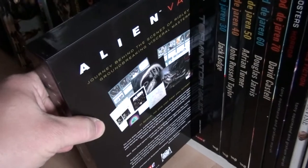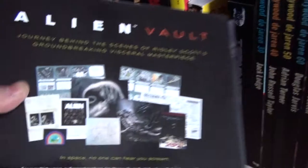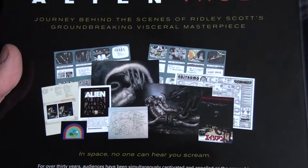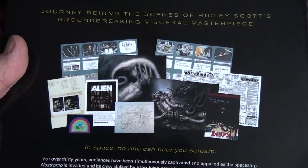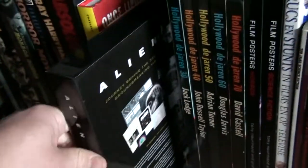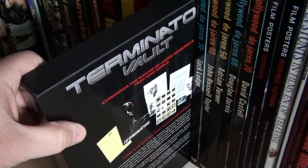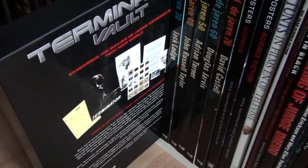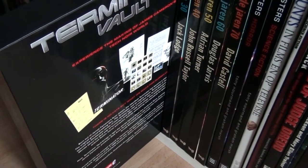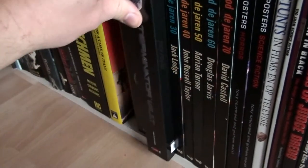This is the Alien vault — like the DC and Marvel ones, it's a museum inside a book. It's got art cards, posters and all that — very, very nice. And I also have the Terminator vault, which I showed in more detail in the video I did on my Terminator collection.